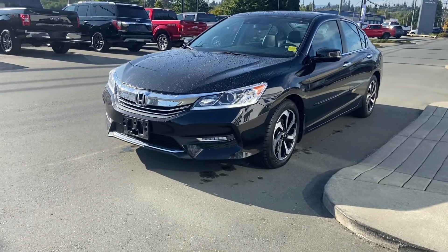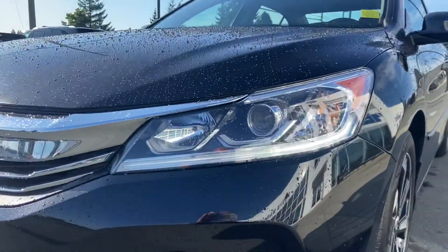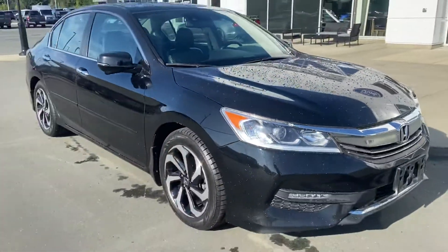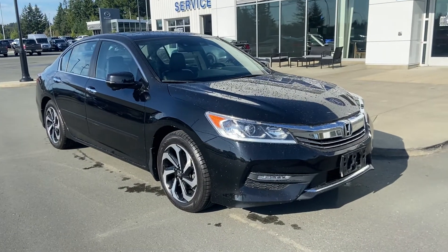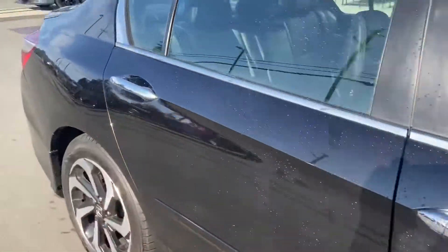It's got the moonroof, the leather, the sporty rims, the super bright lights — you name it, this thing's kind of got it all. Have a look here: LED fog lights, LED daytime running lights, LED projection, and beautiful black paint. I just rinsed it off — it was dusty but it cleans up real nice.